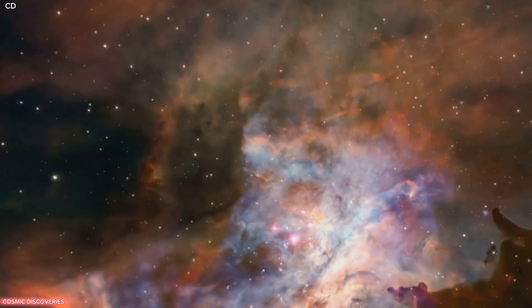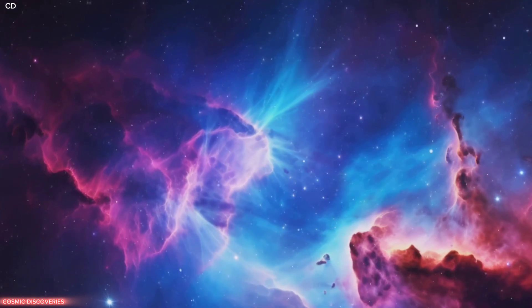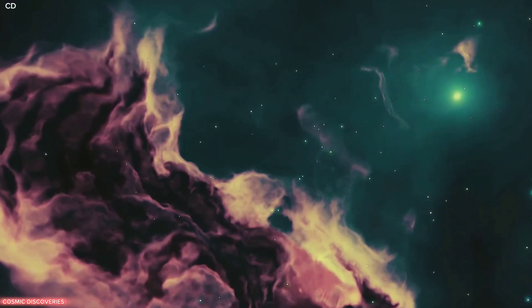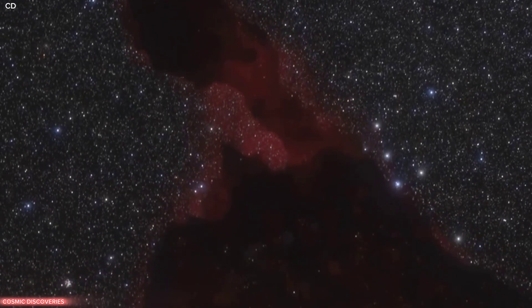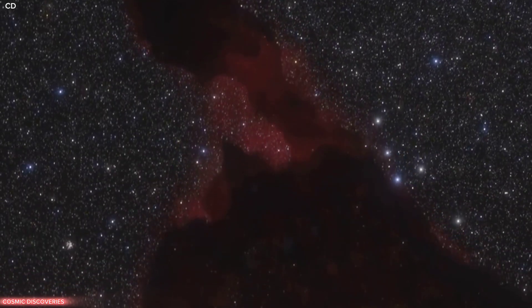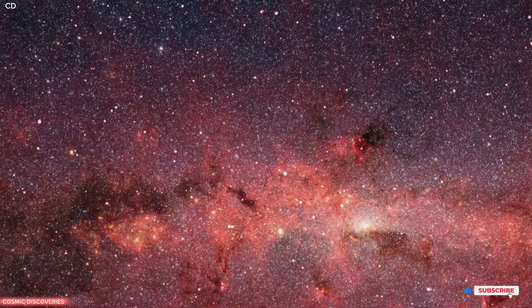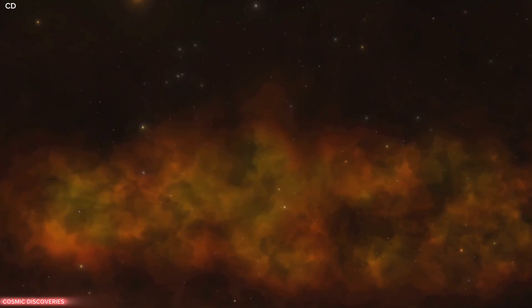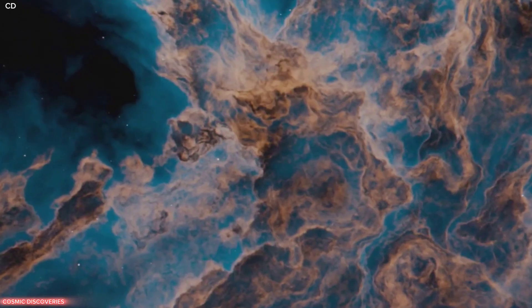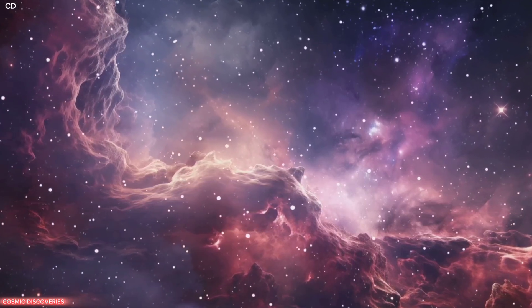The Cosmic Cliffs are part of the Carina Nebula — one of the largest and brightest nebulae, located about 7,600 light years away. It is a vast complex of gas and dust, a stellar nursery where stars are born, home to some of the most massive and luminous stars in our galaxy. Gravity pulls together clumps of gas and dust, which ignite nuclear fusion, birthing new stars. Energy from young stars shapes the nebula, creating bubbles, pillars and cliffs.